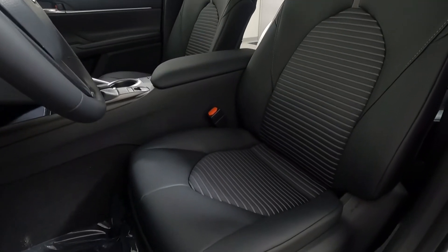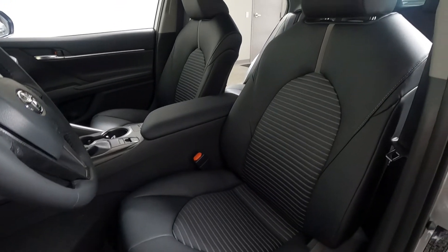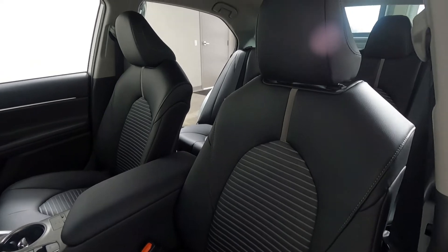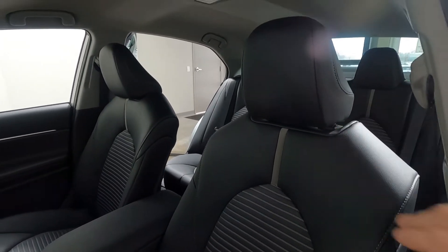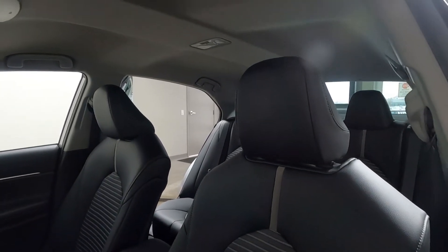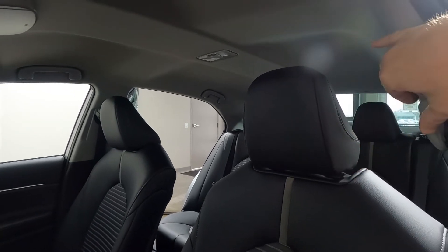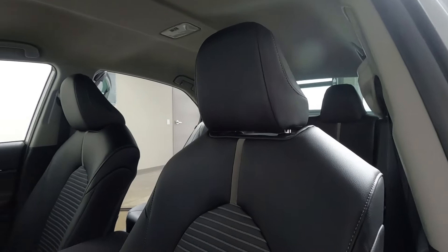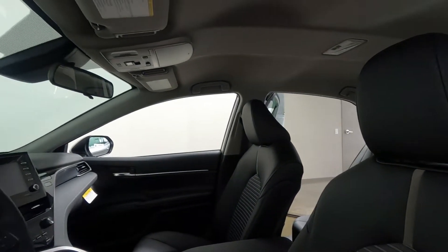These are going to be soft tech fabric seats with cloth inserts — kind of those gray stripes, a gray racing stripe up the back. There's a height-adjustable headrest as well as a height-adjustable seat belt. And again, this one does not have the sunroof.